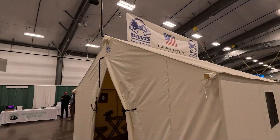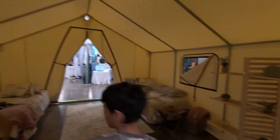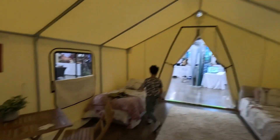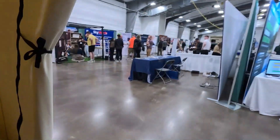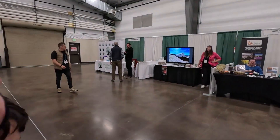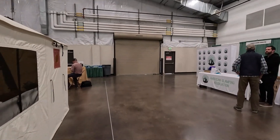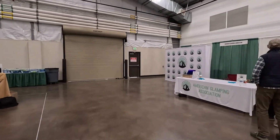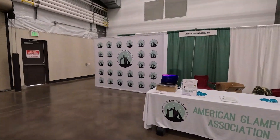Davis Tent are in here with a little tent setup — just in case you want a safari tent. There's also the American Glamping Association — if you've got a glamping site in America you can join, and it might be worth looking into.